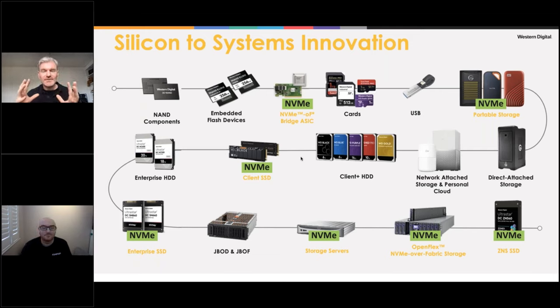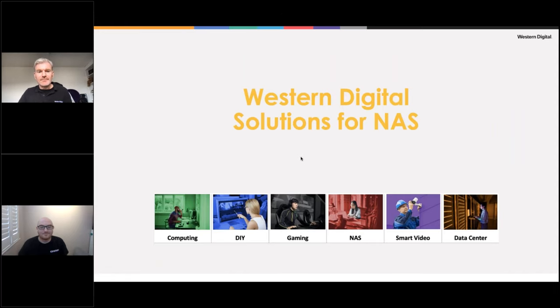A lot of systems have treated SSDs like fast hard drives — very convenient, you could just drop in a drive and the system treated it as a fast HDD. Moving to NVMe made the system truly aware of what it was dealing with. It's like going from a combustion engine to EV technology — you get instant acceleration, instant response, much lower latency.